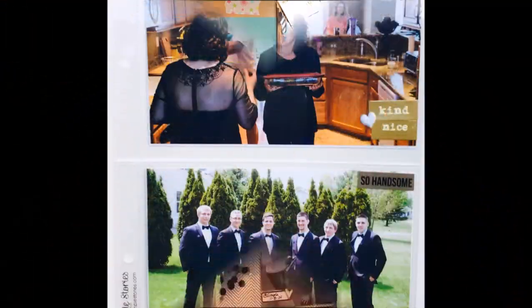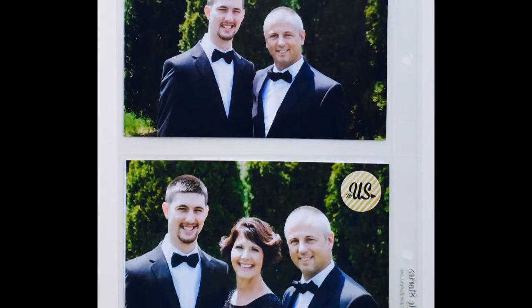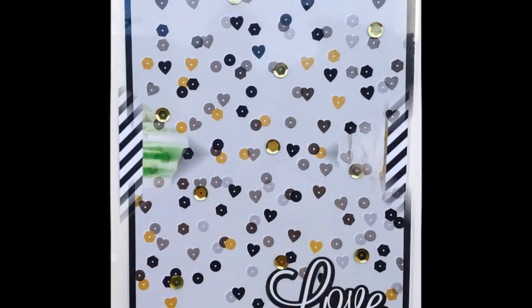I'm just quickly showing all the still shots of all the layouts from this particular section of the book. Hope you're all well and we'll be back with another video again soon. Bye!